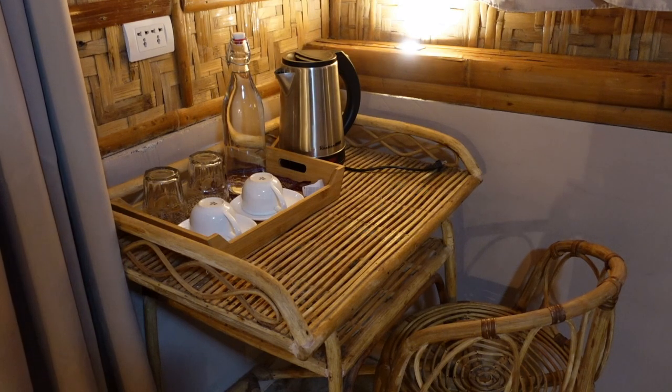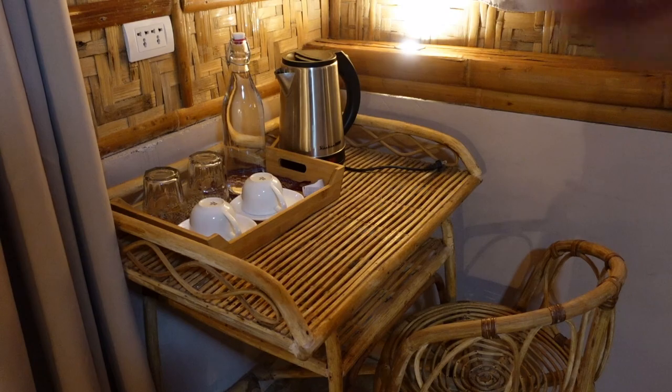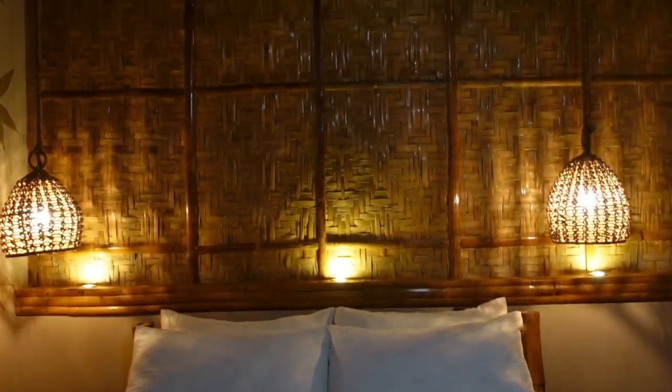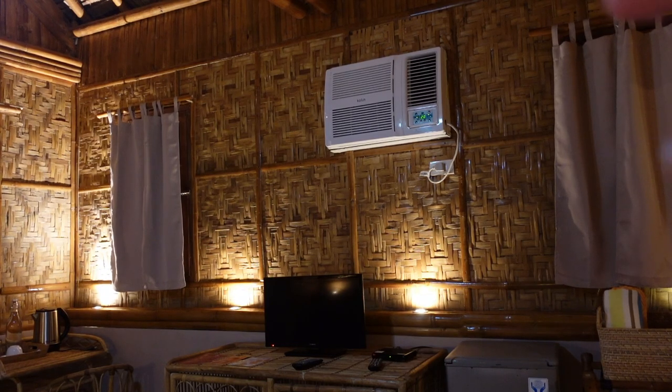There's the coffee and tea area. I really like that they provide an electric kettle and complimentary water. And across the bed is a television and a refrigerator. Of course, our room is air conditioned.